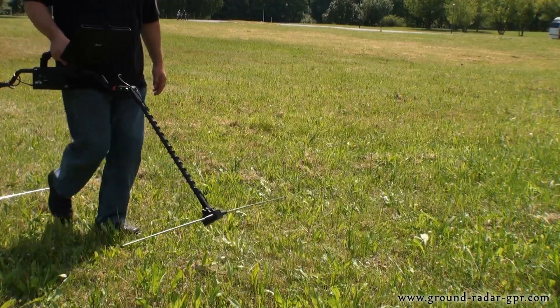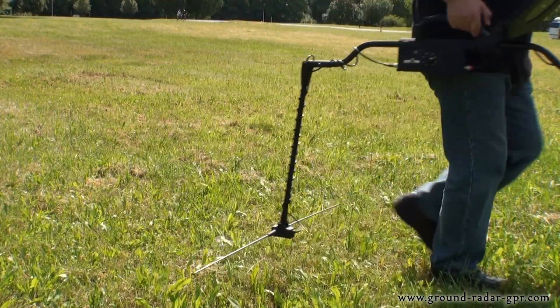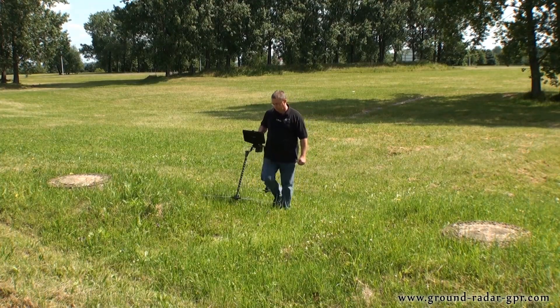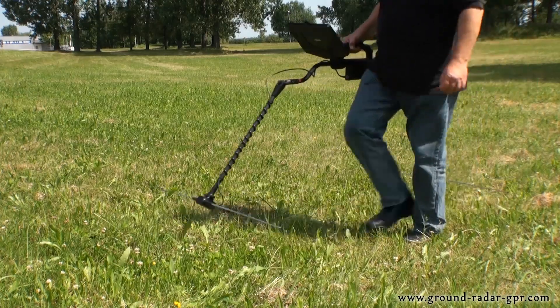Here is the Gephardt GPR, the ground penetrating radar from OKM, used to locate underground objects and structures to depths of 40 meters.